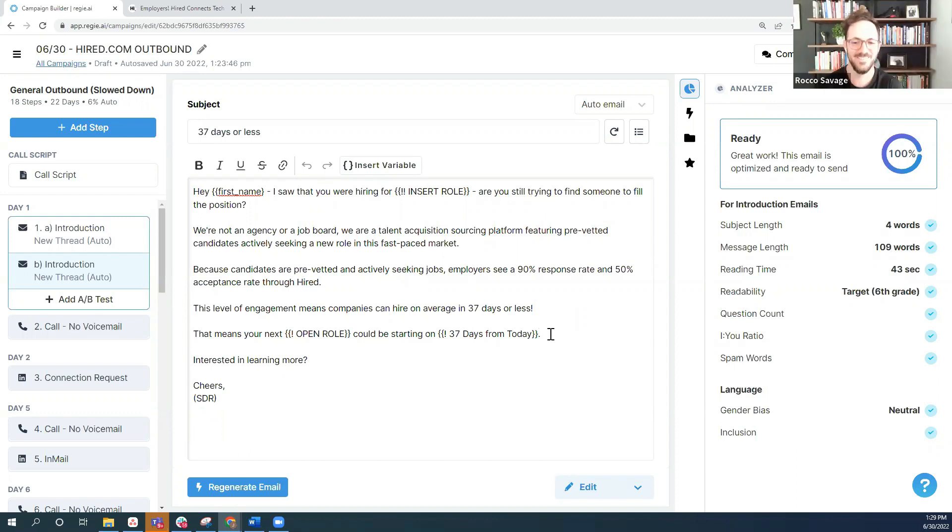Questions keep coming in — thoughts on leaning into industry stats in the first message versus later? One of the areas where our customers see a lot of success is if they're connected to a brand with recognition, putting that data point right in the subject line can actually induce a response and add credibility from the beginning. We've definitely seen success referencing a Gartner statistic or something similar in the first couple of lines, painting the picture of where folks are generally at right now to quantify the pain a little more specifically. It's definitely something worth testing.